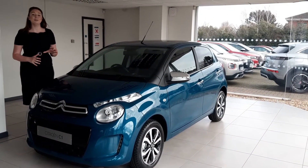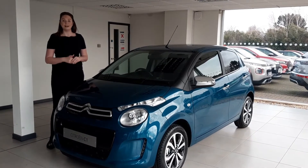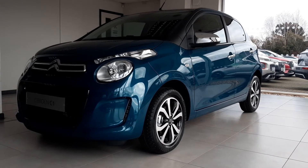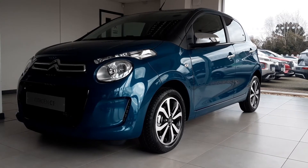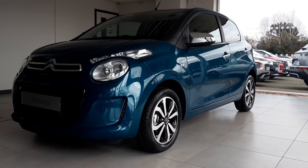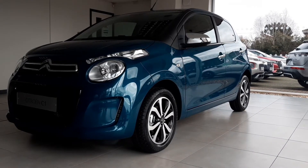Hi there, my name is Nicola. Thank you so much for showing an interest in our lovely Citroen C1. Let's take a look around this great city car. The Citroen C1 is a four-seater hatchback that is the most customisable and efficient hatch in its class. Thanks to its scope for personalisation and advanced engine technology, this means it's big on personality but also more affordable.